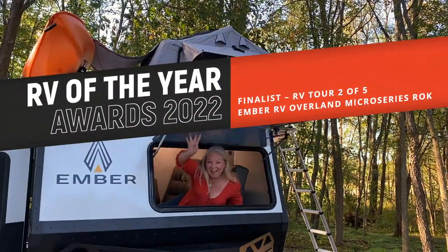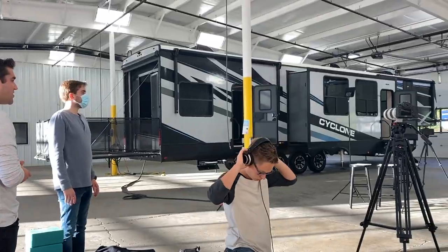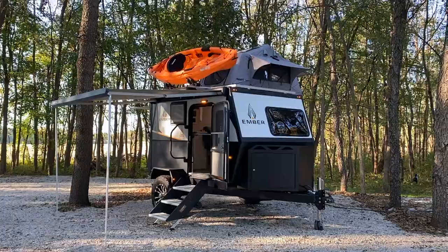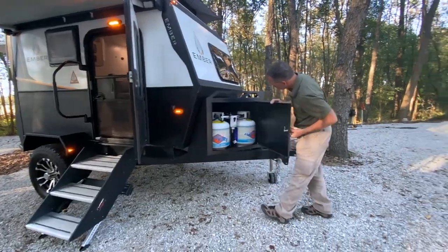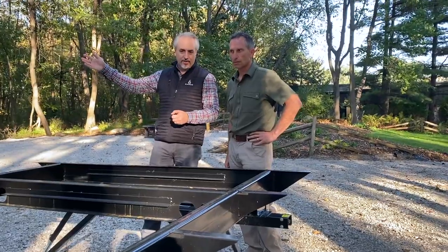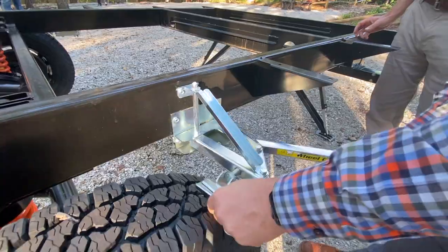We're just back from Elkhart, Indiana, RV capital of the world, where we were honored to be invited to host the RV Business Magazine's RV of the Year Awards for 2022. This is the second of five video tours of the finalists in our behind the scenes series. See the new styling and innovations and stick around to the end to learn more about the official awards announcement and winner.